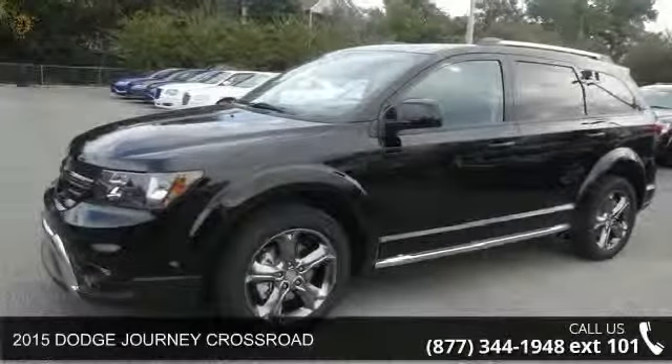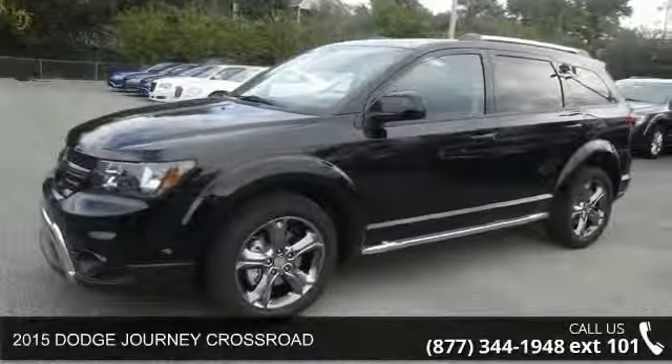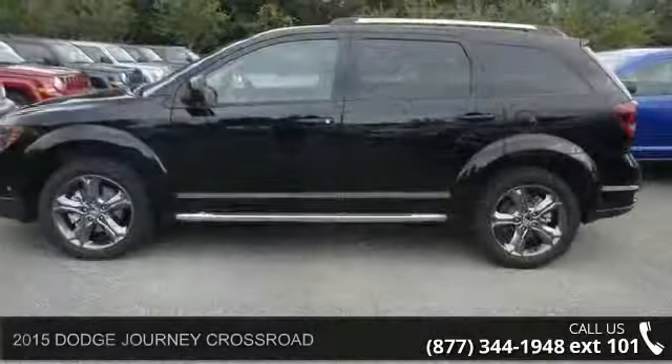Check out this 2015 Dodge Journey Crossroad. If you are looking for a first-rate auto, this one could be yours today.